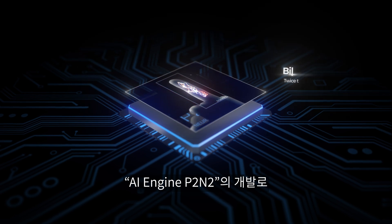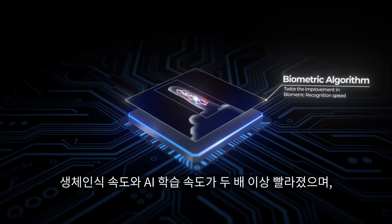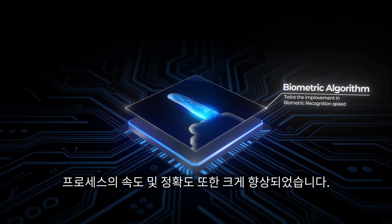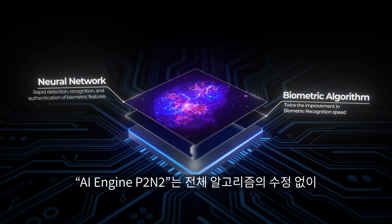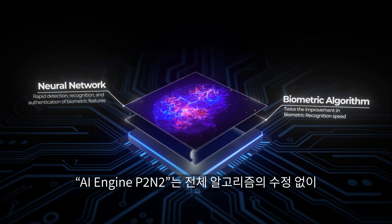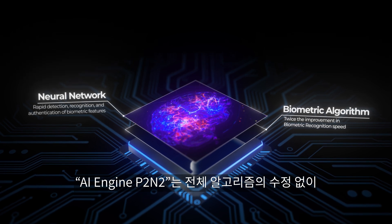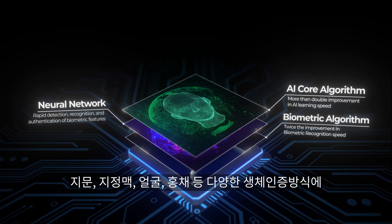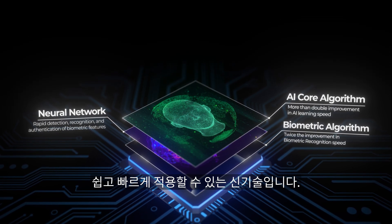With AI Engine P2 INTO, the biometric recognition speed and AI learning speed have more than doubled, leading to a significant improvement in both speed and accuracy. AI Engine P2 INTO is a cutting-edge technology allowing easy and rapid application to various biometric authentication methods — such as fingerprint, finger vein, facial, and iris — without the need for modification to the entire algorithm.